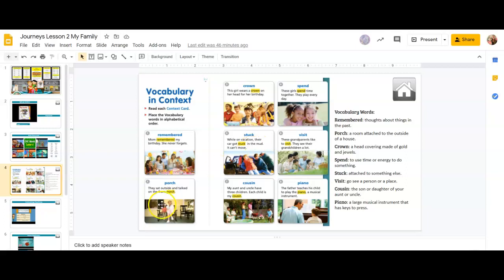The number two word is 'porch.' They sat outside and talked on the front porch — a room attached to the outside of a house. Number three: 'crown.' This girl wears a crown on her head for her birthday — a head covering made of gold and jewels. Number four: 'spend.' These girls spend time together — they play every day. To use time or energy to do something.